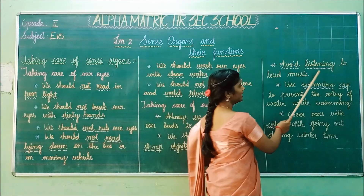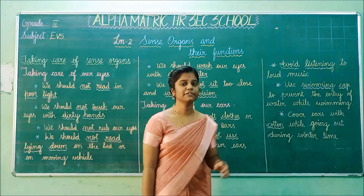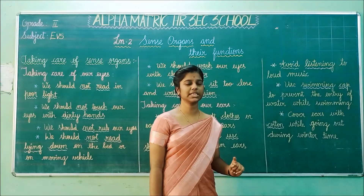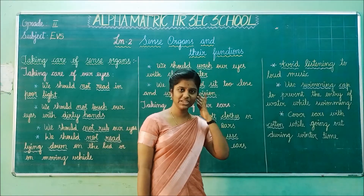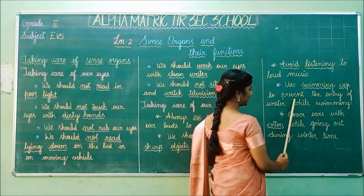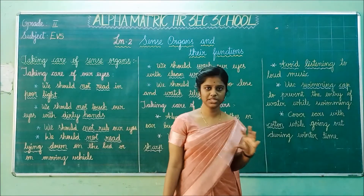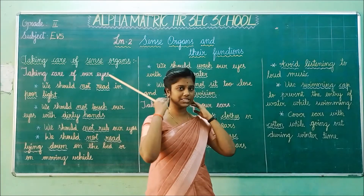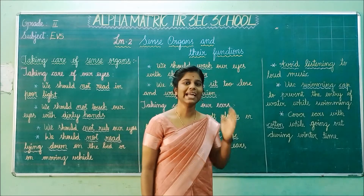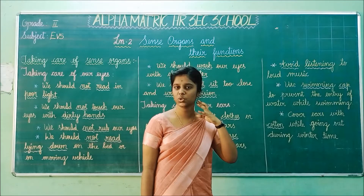The third point is avoid listening to loud music. We all love music, but we should hear music at a low volume. You should not hear music at a high volume — it will damage your ears. The fourth point is use a swimming cap to prevent the entry of water while swimming. When you go to a swimming class, you should wear your swimming cap so that it covers your ears and does not allow water to enter. If water enters, your ears will have a chance to get damaged.